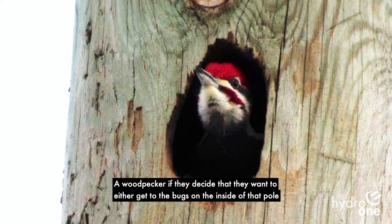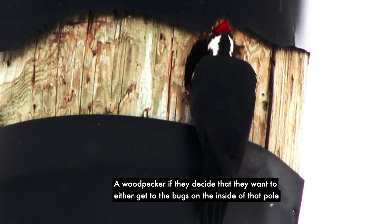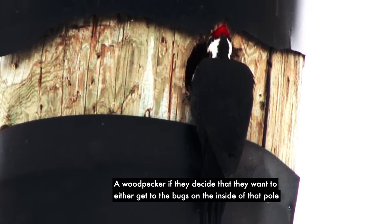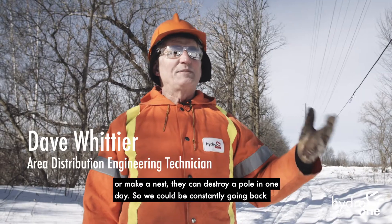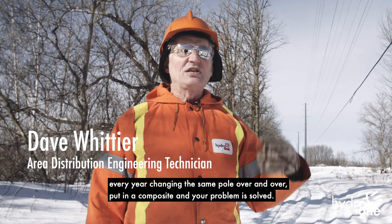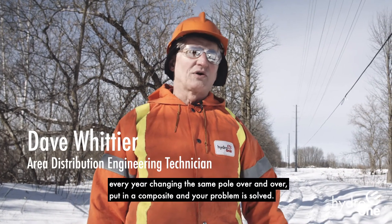A woodpecker, if they decide that they want to either get to the bugs on the inside of that pole or make a nest, they can destroy a pole in one day. So we could be constantly going back every year, changing the same pole over and over and over.